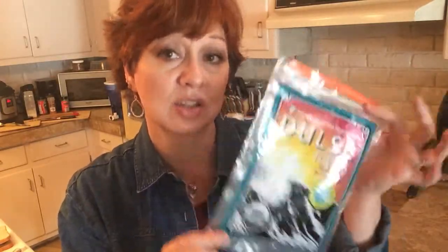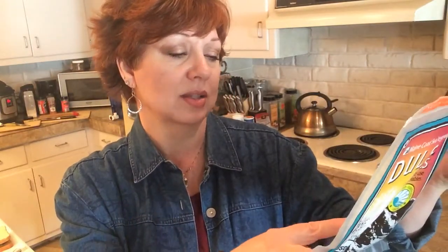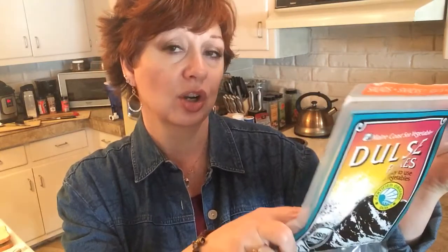What do I use? Dulse flakes from the sea. This has iodine naturally — it's not added to it like the salt. Does it give a fishy flavor? It's a sea vegetable, so yes it does. However, a small amount in a big pot of food — and I cook a big pot at a time — doesn't give a fishy flavor, but it does give the iodine. How much? This one under iodine is 330 percent of your daily recommended iodine.